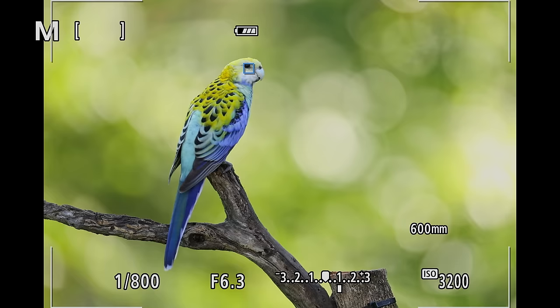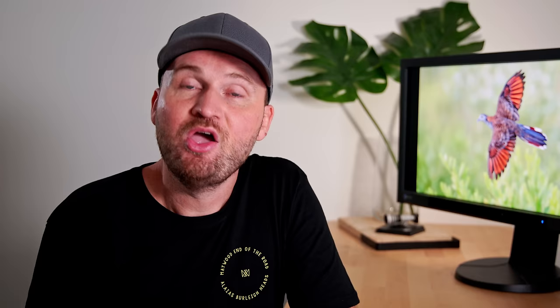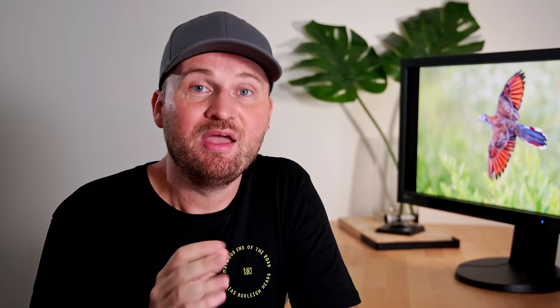We want to make life as easy as possible for our cameras, so it helps to define the subject it's supposed to track as much as possible. On Canon, if you're photographing wildlife you just set it to animal and you're basically done. On Sony, you can set it to animal and bird, so it's important you're selecting the right subject. On Nikon it's usually animals, except for the Z9 with new firmware where you can now also select birds or animals. If you're switching between birds and animals a lot, I'd suggest assigning switching between subjects to a certain button so you can quickly change that in the field without going to the menu.